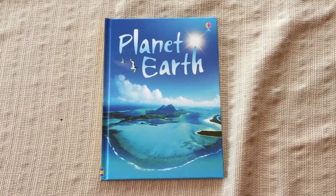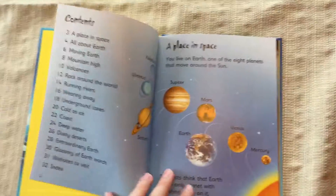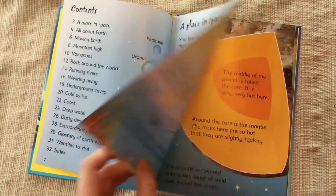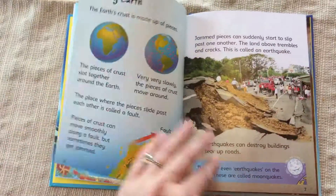Hey guys, it's Adrie with Us More and Books and More. Today we have Planet Earth. It's from our beginner readers collection. These are for ages eight and up. They all start with a table of contents and then they start right off into the different facts about the topic that it is.